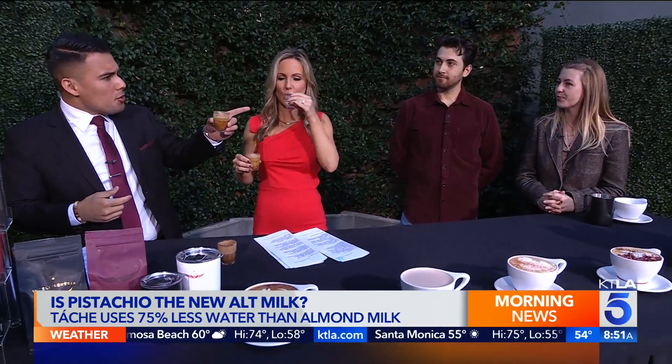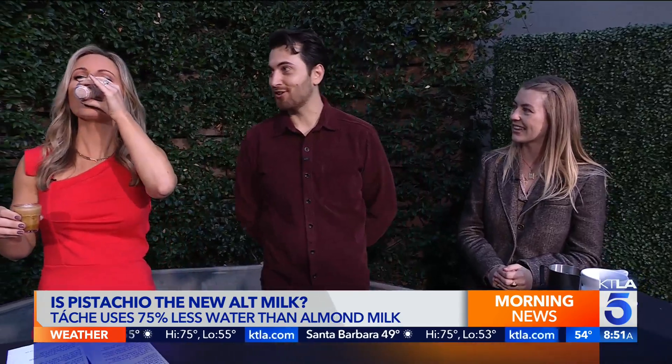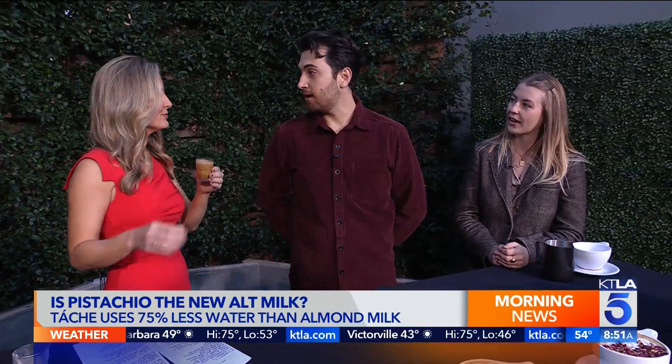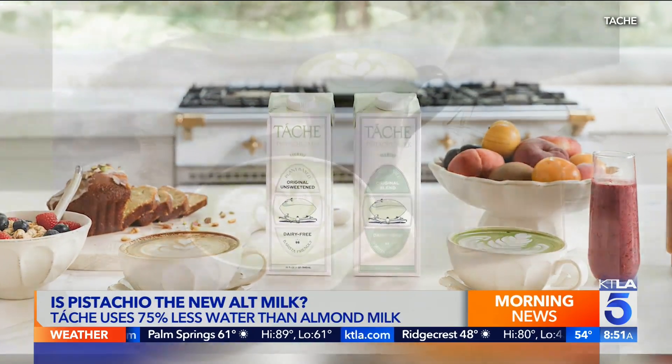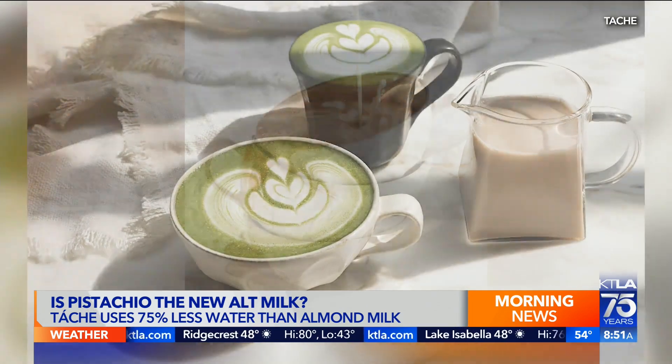Tash started two years ago. It was actually founded by my sister Roxana Saidi. We grew up with our dad being Persian, and pistachios are very big in Persian culture. About five years ago inspiration struck — she said there are all these alt milks out there but no pistachio milk, so let's give that a go.